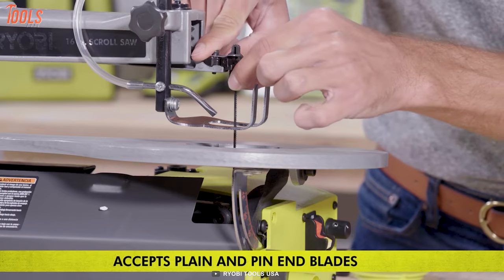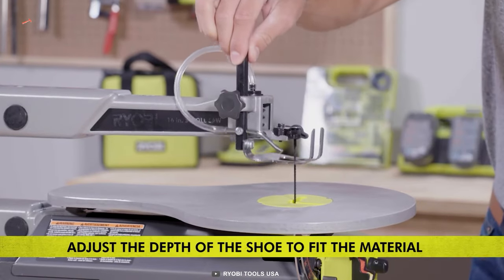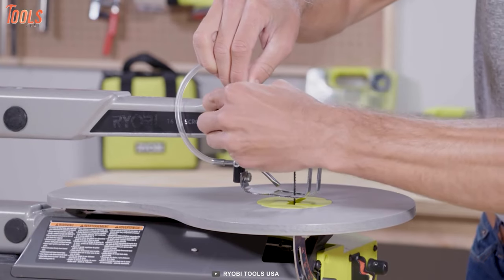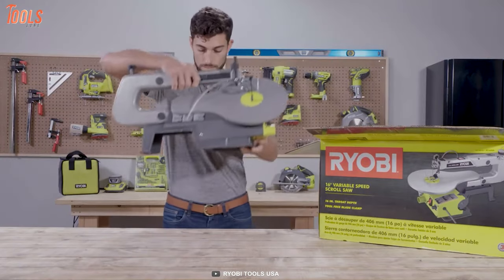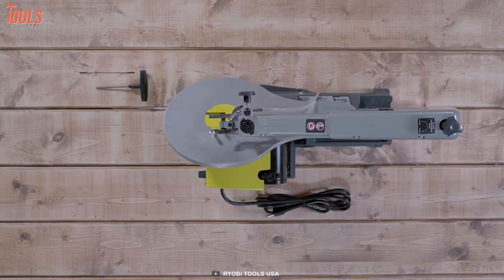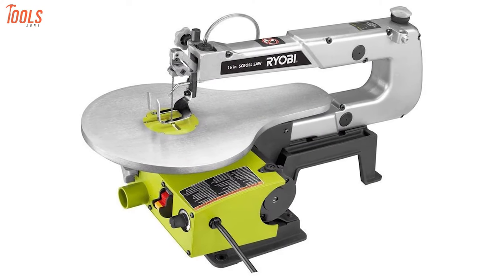The tool-free blade clamp suits plain and pin-end blades. Also, you'll get a 16-inch throat depth for the maximum convenient level of cutting, while the 5-inch blade will meet all your standard cutting needs. In short, this Ryobi corded scroll saw comes at a budget-friendly price tag, but it still offers plenty of useful features and good performance, making it a good choice for you and your construction mates.